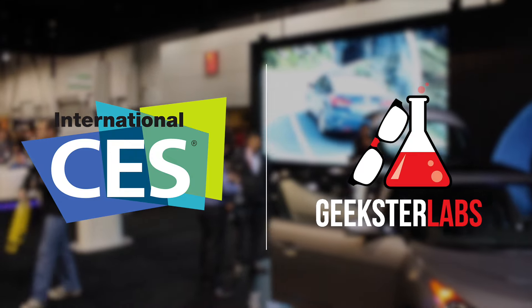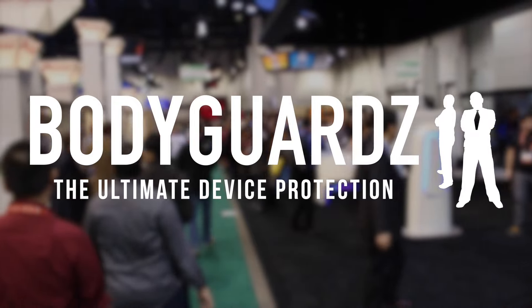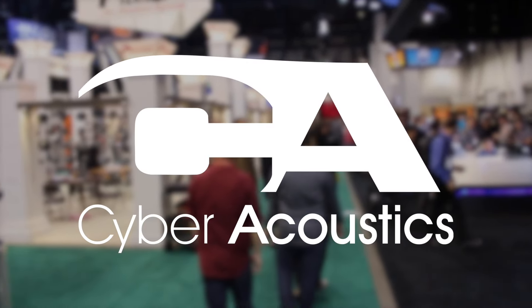All of our CES coverage has been made possible thanks to Cell Cashier, Bodyguards, Jaybird, and Cyber Acoustics.